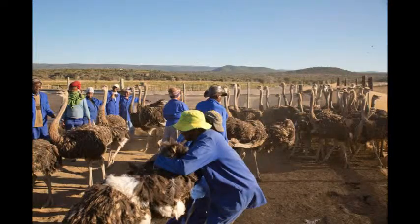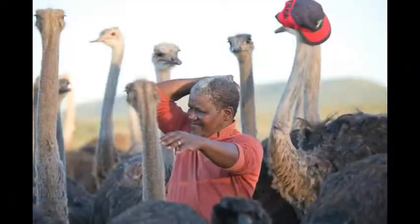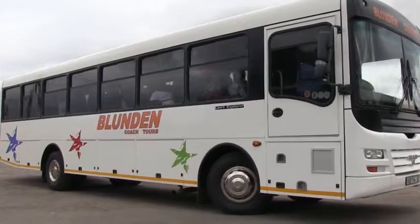Twenty farmers from Ndlambi, in the region of Peddi, visited Klaikaru International's ostrich plant to see what happens to the ostriches once they leave their farms.